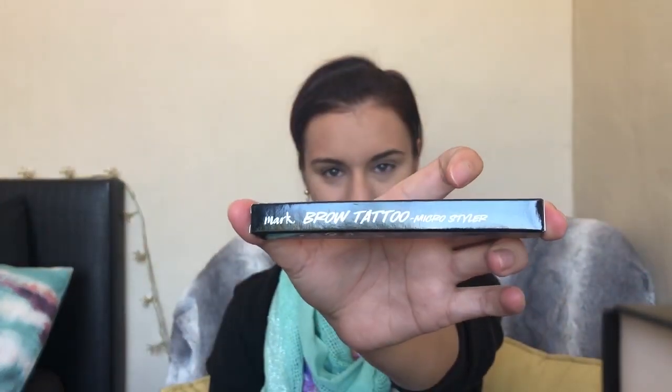The products I got were the Avon Bronzing Pearls. Then the main reason I even started a cart on the Avon site was because of this little guy — it is an eyebrow tattoo pen, one of those ones with little teeth. I also needed a new mascara, so I thought I'd get one of those. And I wanted to get a blush, so I bought the Colour Trend blush.